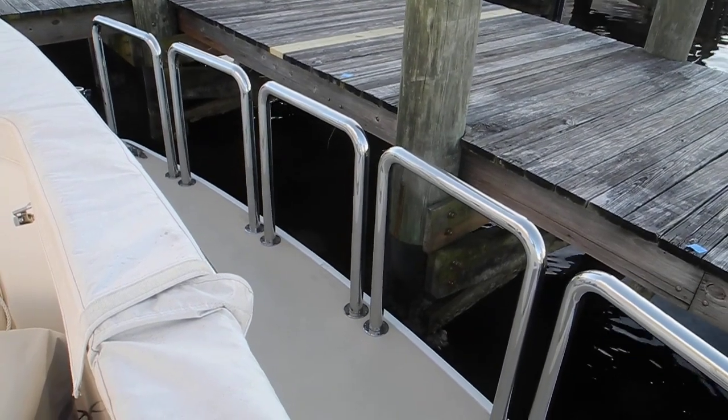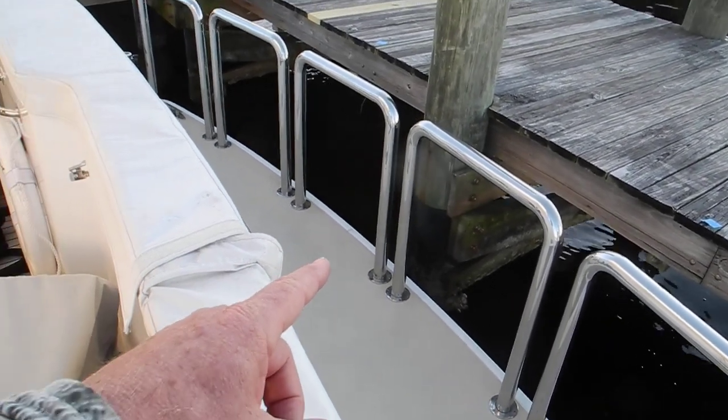Okay, Charles. Look here, we don't need a spring line. We're touching the dock.